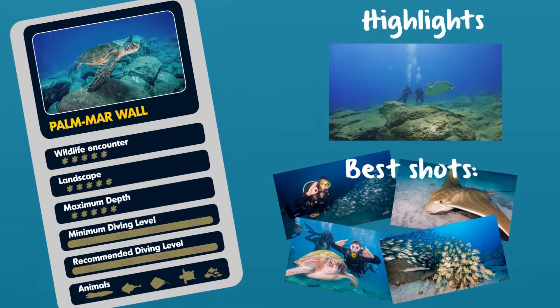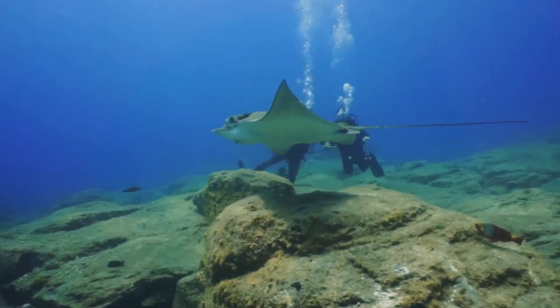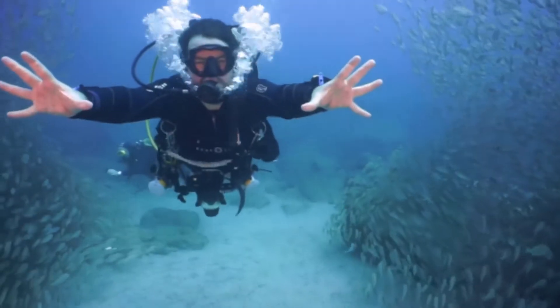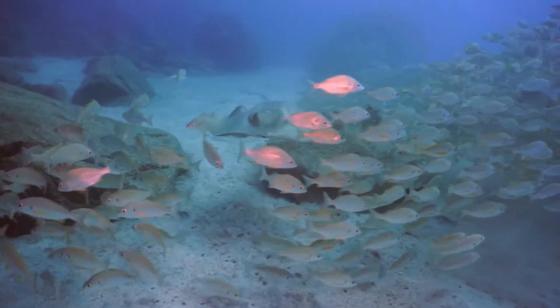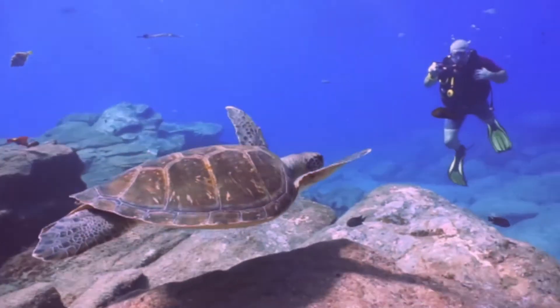The next dive site is Palmer Wall. One of the most popular dive sites in the area, Palmer Wall is an open sea aquarium. It's known for the abundance of marine life as well as for its location, close by and protected. The site is suited for beginners as well as for experienced divers.